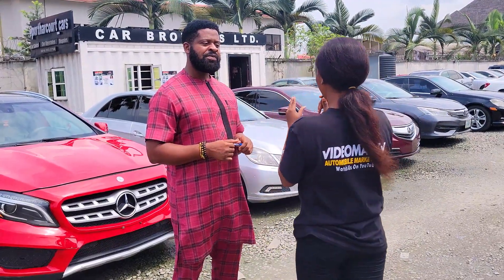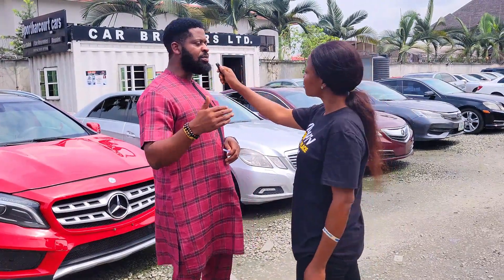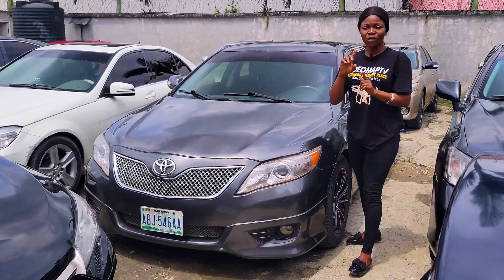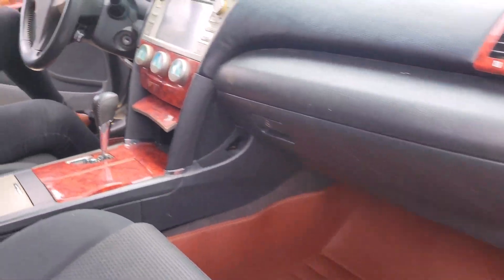If you don't have the complete money to pay for a car, is it possible to pay in installments? Yes, very well — you can pay for the car in installments. This is a Nigerian used Toyota Camry Spider 2007 model, V6 engine capacity, 2GR-FE.